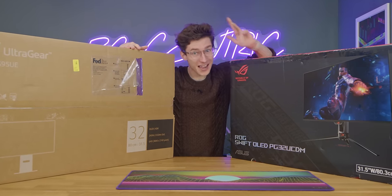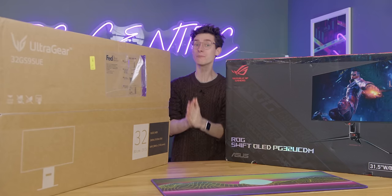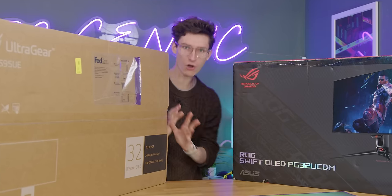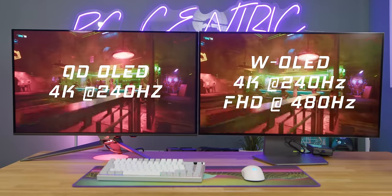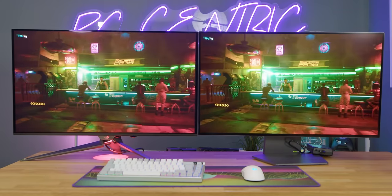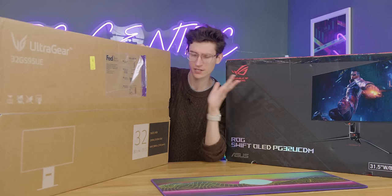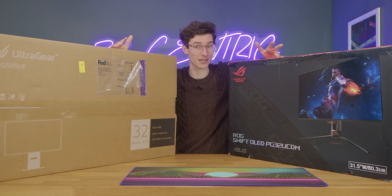Ladies and gentlemen, if you want to buy a brand new gaming monitor in 2024, chances are the best one you can buy is on this desk. These are both the latest 240Hz 4K displays, one from Asus and one from LG. This is a QD OLED, this is a W OLED. The question is, which one of these two is going to be the best gaming display?